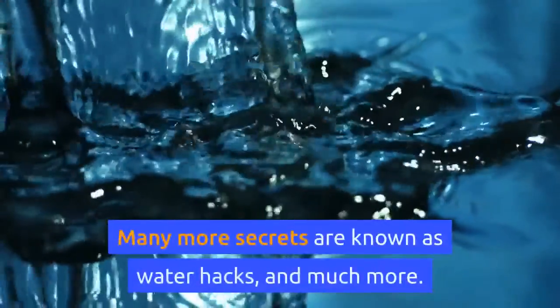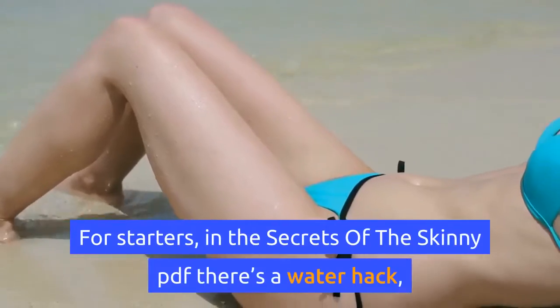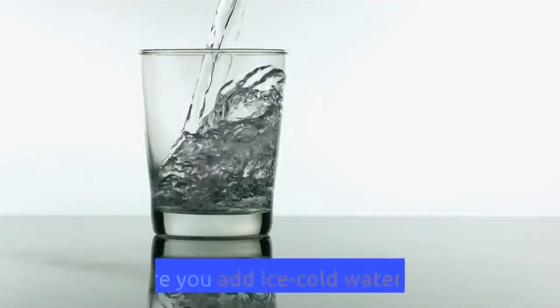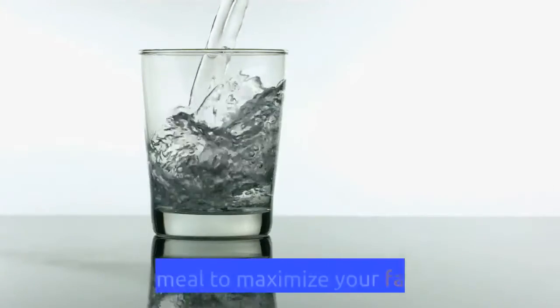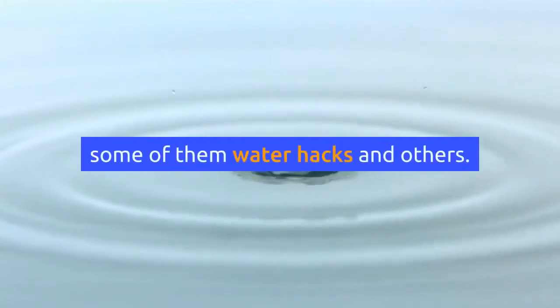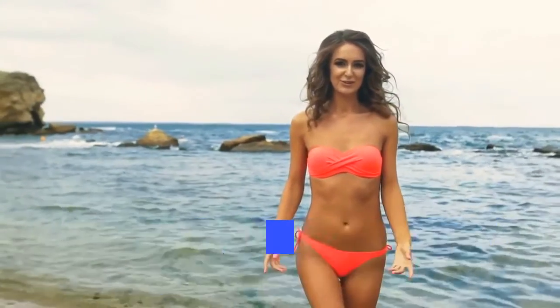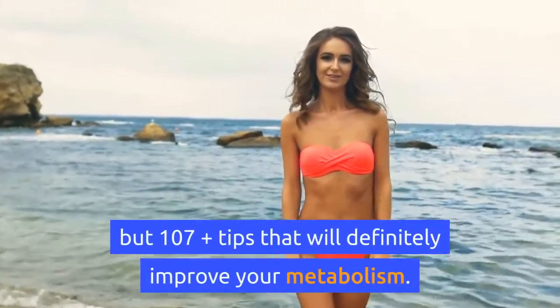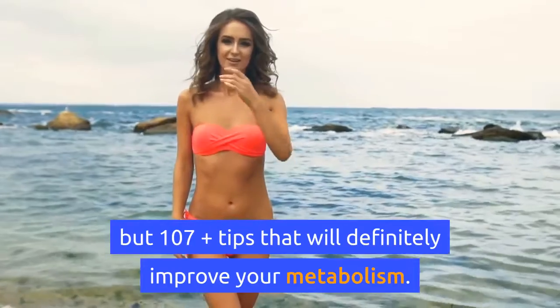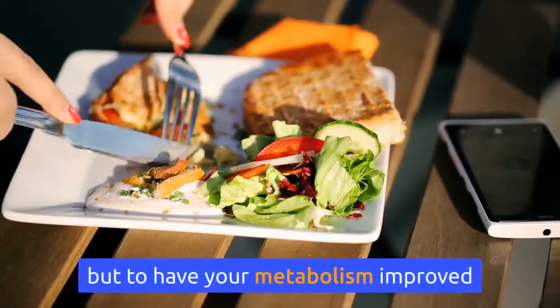Many secrets are known as water hacks and much more. For starters, in the Secrets of the Skinny PDF there is a water hack where you add ice cold water with every meal to maximize your fat loss. Within the Secrets of the Skinny system there are not just water hacks but 107 plus tips that will definitely improve your metabolism. You will be able to consume your favorite foods.